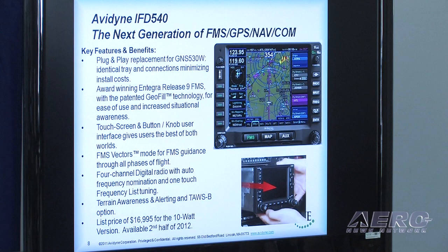The big announcement here is the Avidyne IFD540, which is the next generation of FMS GPS NAVCOM. It's touch screen, and it is based on the Avidyne R9 technology. This is designed to be not only an easy installation into the airplane, but an easy installation into the pilot's workload.